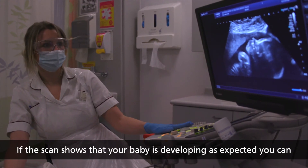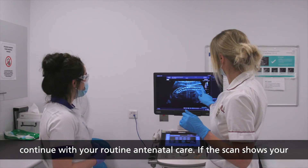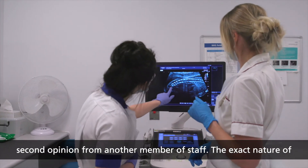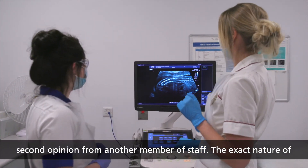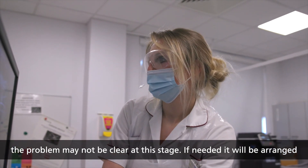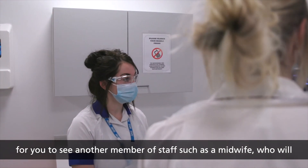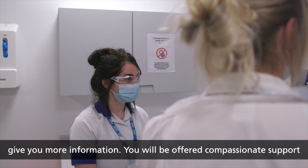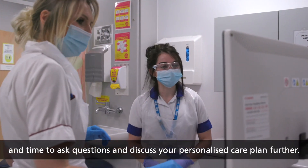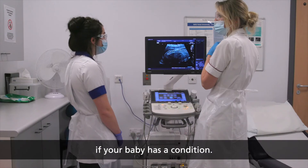If the scan shows that your baby is developing as expected, you can continue with your routine antenatal care. If the scan shows your baby may have innate abnormalities, the sonographer may ask for a second opinion from another member of staff. The exact nature of the problem may not be clear at this stage. If needed, it will be arranged for you to see another member of staff such as a midwife who will give you more information. You will be offered compassionate support and time to ask questions and discuss your personalised care plan. You might also be offered other tests to help determine if your baby has a condition.